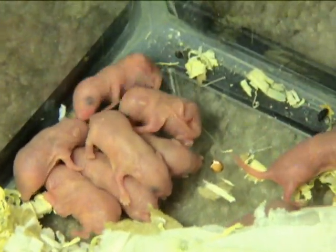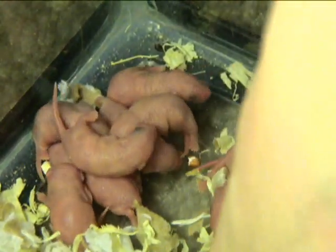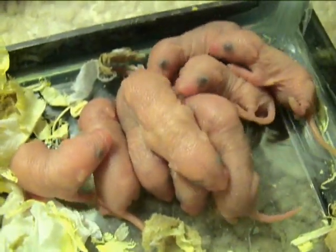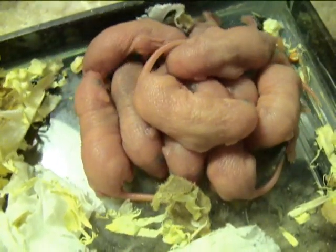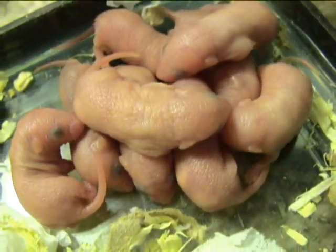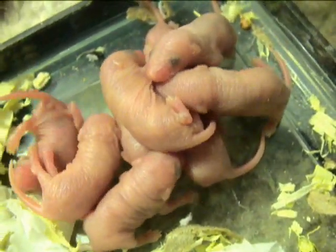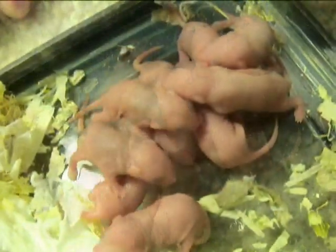They're starting to get color, it looks like — just a little bit. They can't walk very well yet; as you can see they roll around quite a bit, like roly polies.